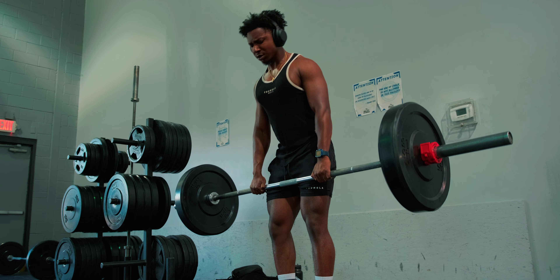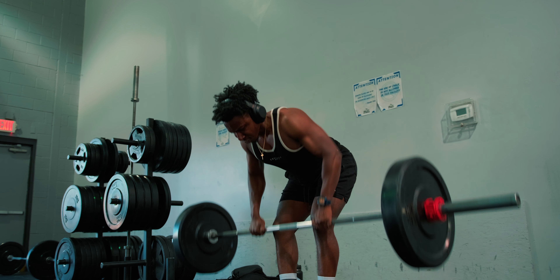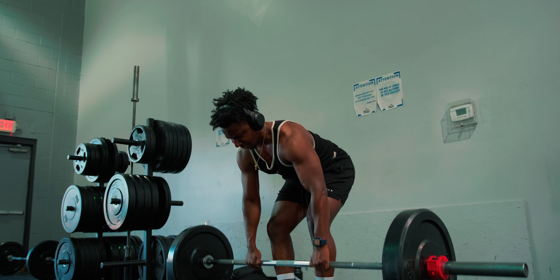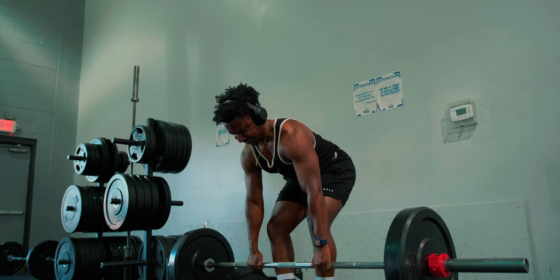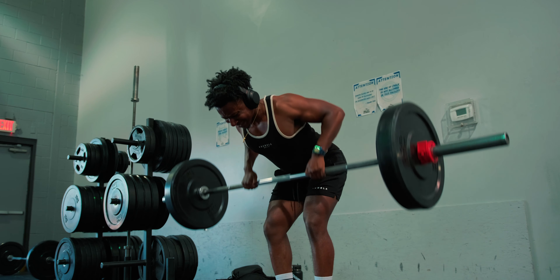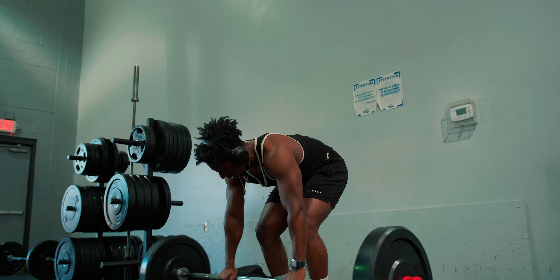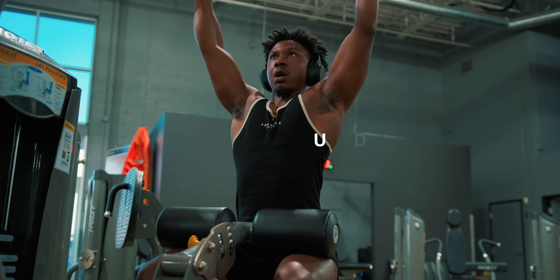Bent over rows are really good for lats and traps and are an absolute staple for a lot of people who train back. It's one of the best exercises you can do because you can vary it so much, and it's a great exercise for putting slabs of muscle on your back — really really good for volume.